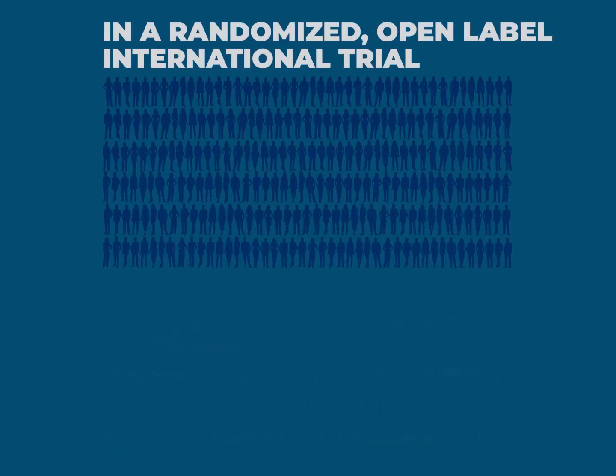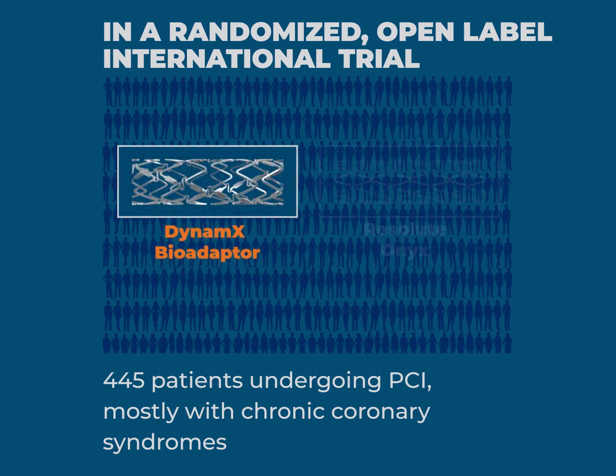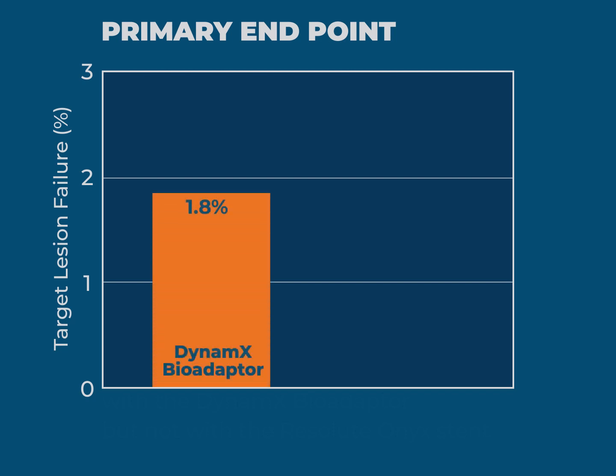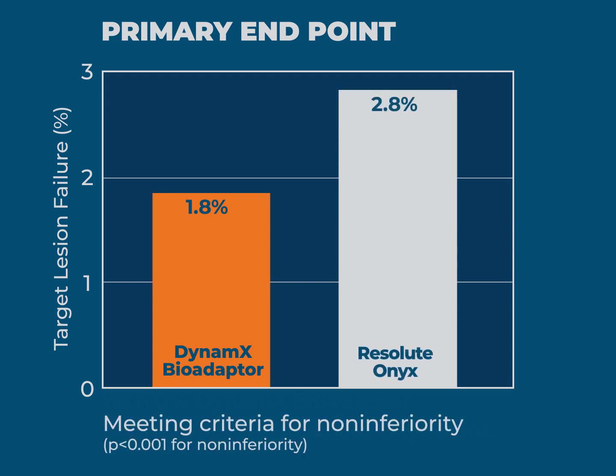In a randomized, international, open-label trial, 445 patients undergoing PCI, mostly with chronic coronary syndromes, received the Dynamex bioadapter or Resolute Onyx devices. At 12 months, the rates of target lesion failure were 1.8% with the Dynamex bioadapter and 2.8% with the Resolute Onyx, meeting criteria for non-inferiority.